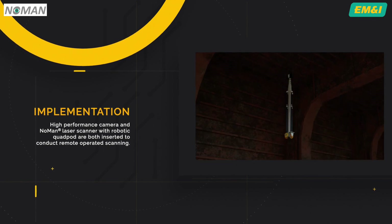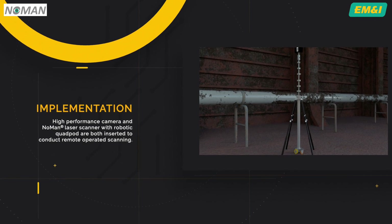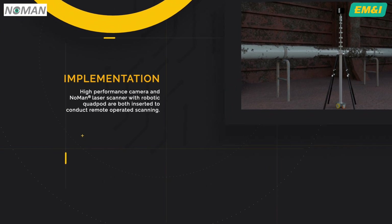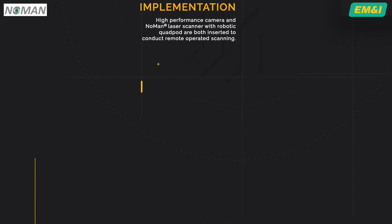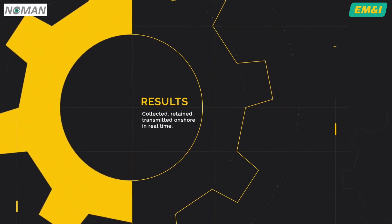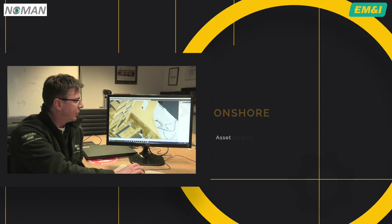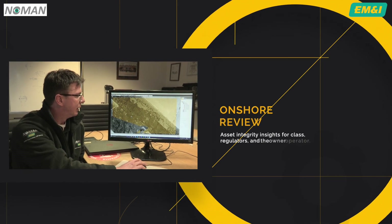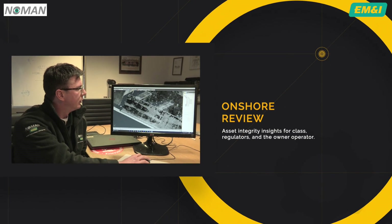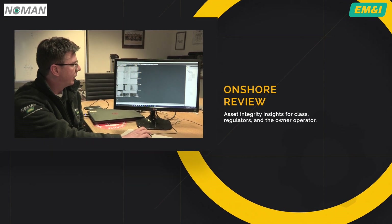The NOMAN laser scanner, with its robotic quad pod, is then inserted into the tank to conduct the laser scanning. The results of the surveys are collected, retained and can be transmitted onshore in real time. Once onshore, the data is reviewed by experienced engineers to further develop and produce asset integrity insights for class, regulators and the owner-operator. Ultimately, NOMAN data is used to provide full assurance that compliance requirements have been met and to provide the basis for future measurement and survey.